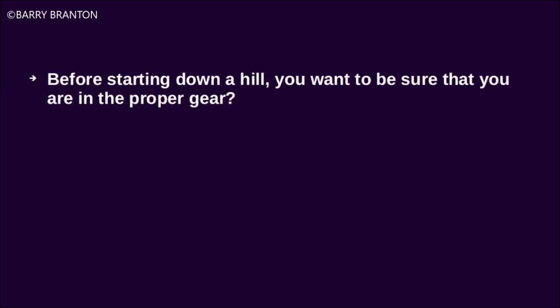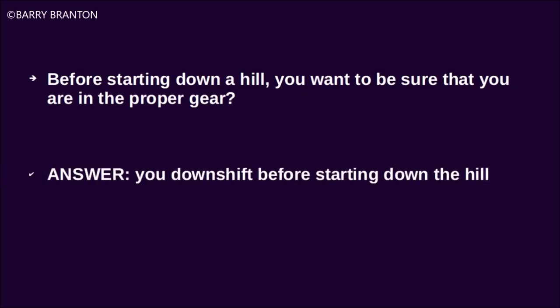Before starting down a hill, you want to make sure that you are in the proper gear. You downshift before starting down the hill.